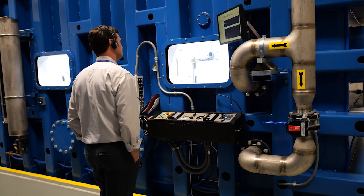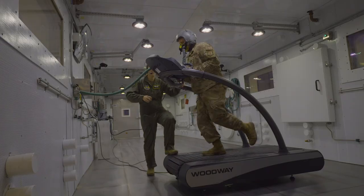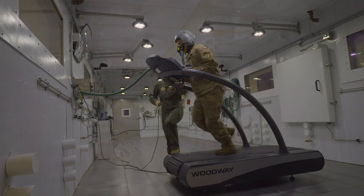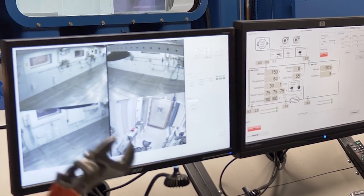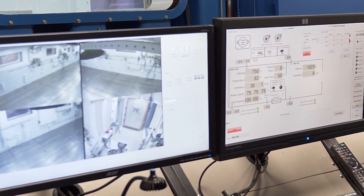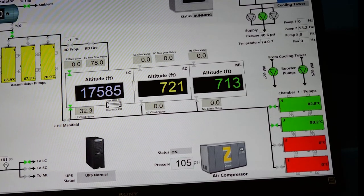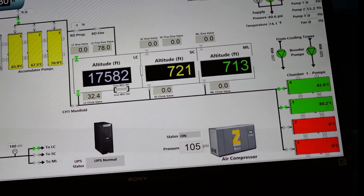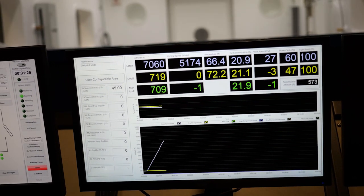RAC 2 was designed specifically for large equipment up to the size of a Humvee and aircraft life support system studies. Its testing temperatures range from 150 degrees Fahrenheit to negative 67 degrees Fahrenheit. Like RAC 1, the second chamber can simulate an altitude as high as 100,000 feet for testing equipment without people inside.